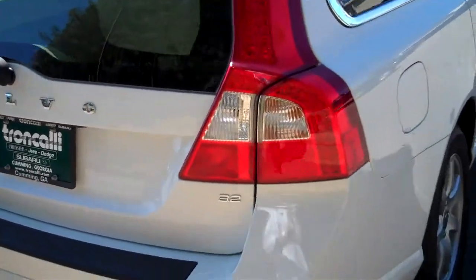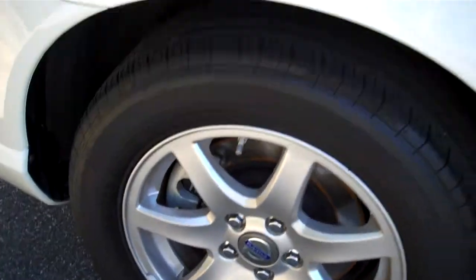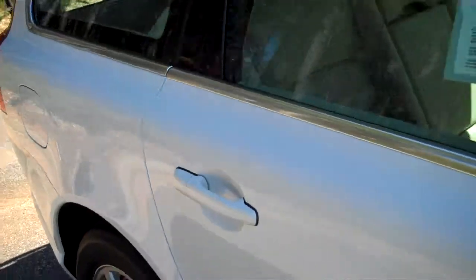It rides great. There's no squeaks, no rattles. Still a ton of tread left on the tires. Wheels are all in great shape. We are up on top.